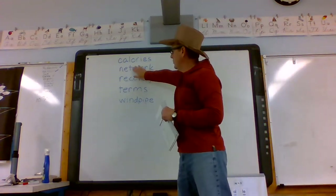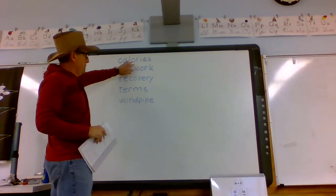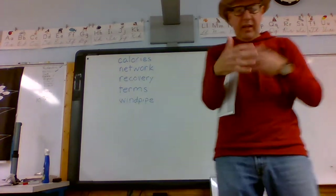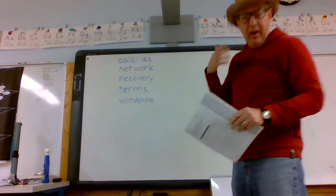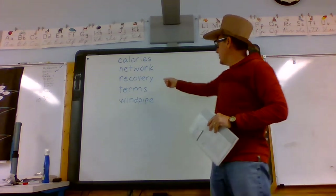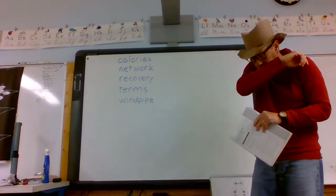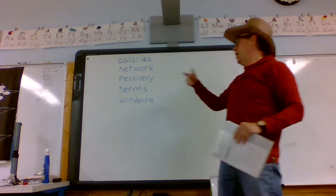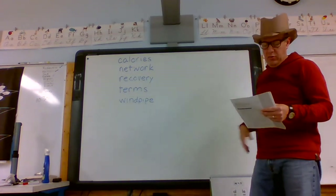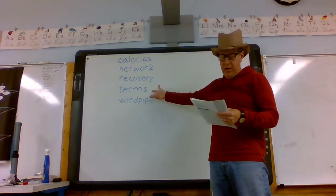The next word is a compound word: 'network.' A group of things that work together is a network — our body, with everything working together, is a network. And if you get sick and then recover, you go through a period of 'recovery' — to return to good health, to get better.